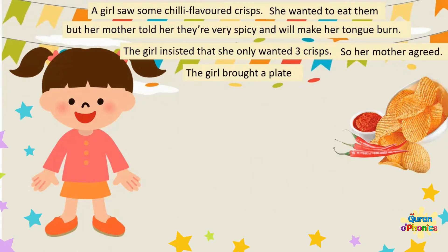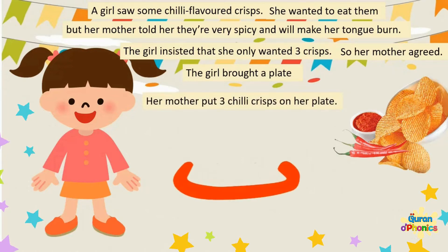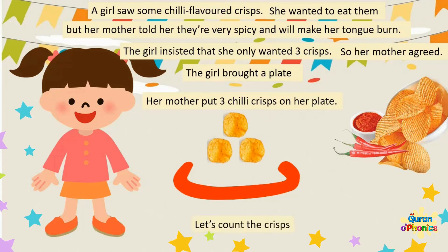The girl brought a plate. Her mother put three chilli crisps on her plate. Let's count the crisps: one, two, three.